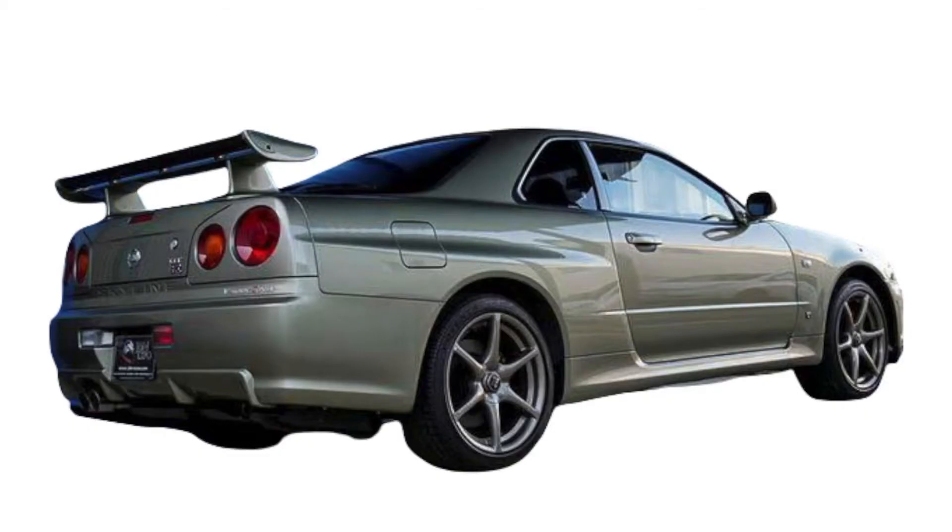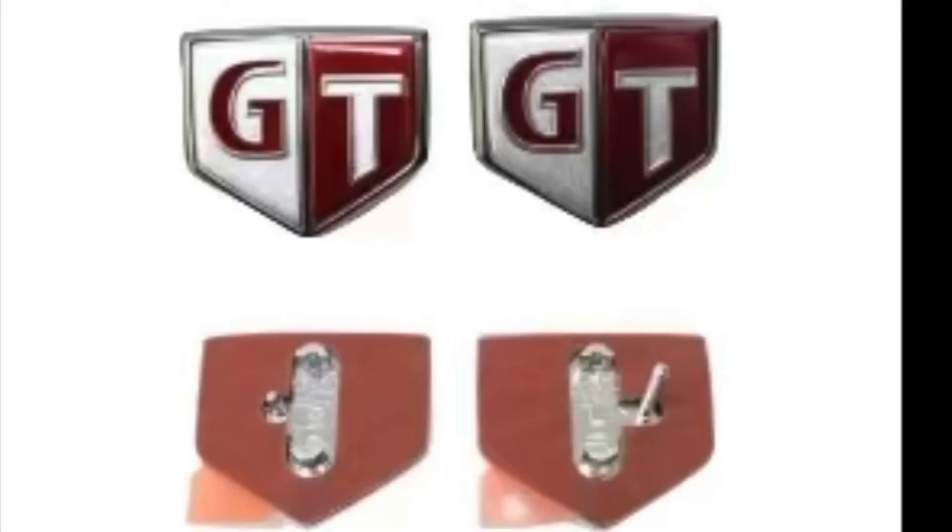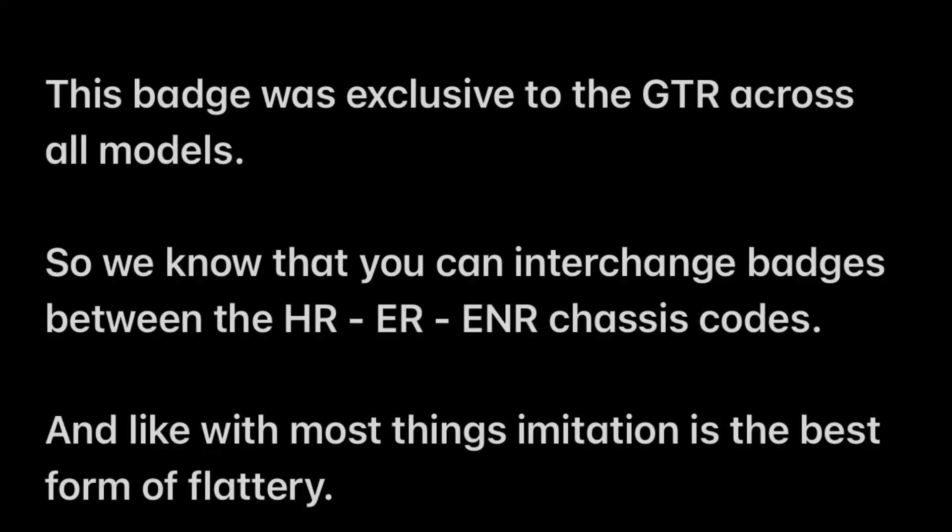The final badge — I don't know how many of you knew this existed but I didn't until recently — is a silver and red GT badge. As you probably guessed, this is a GTR badge. It looks white but they're actually silver — silver and red. They were exclusive to the GTR across all models.